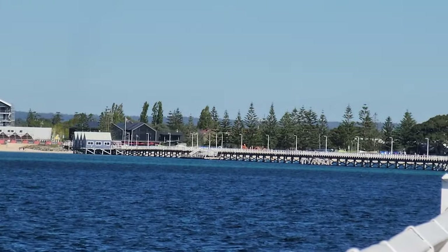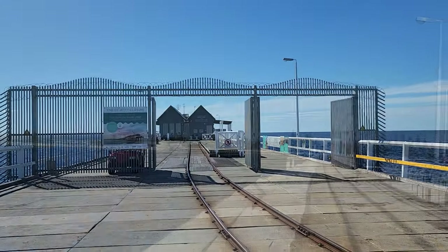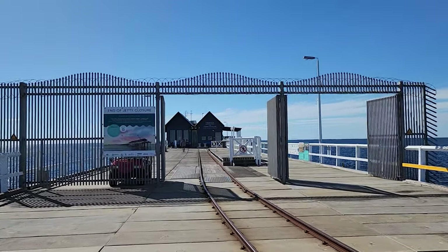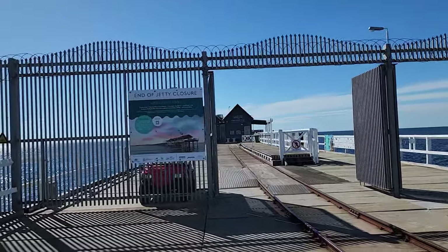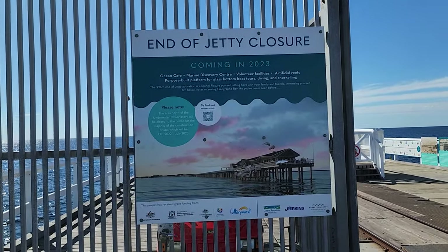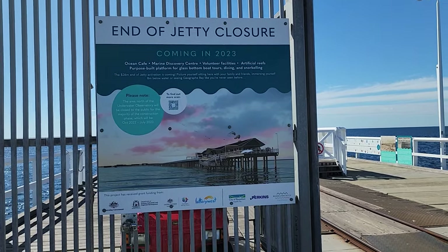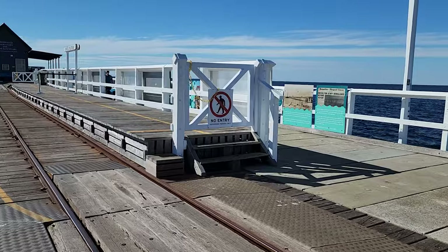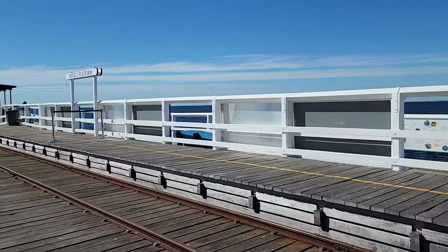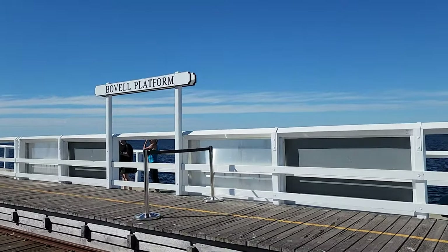Upon completion it became the longest wooden jetty in the southern hemisphere. During 1864, many ships were landing in the bay thereby avoiding taxes and government charges. There were no income taxes at that time and the government relied heavily on taxes gained from imports and exports, so the need for the jetty arose and that is why it was constructed. The jetty also began to attract divers from all over the world and is now considered to be one of Australia's top 10 dive sites.